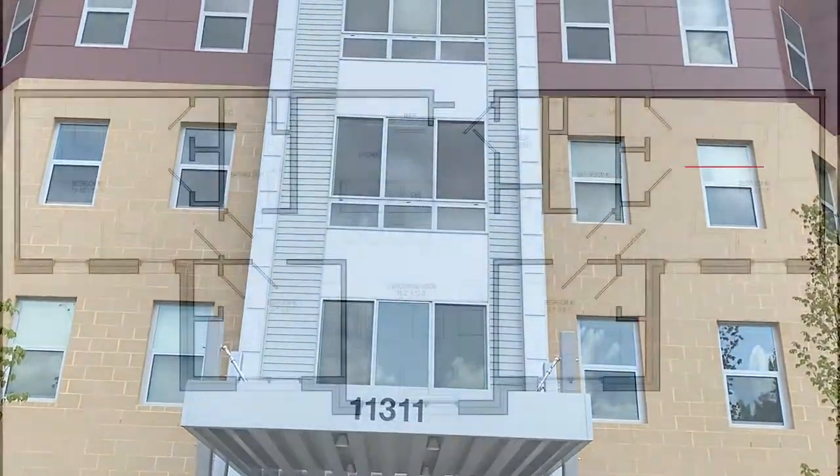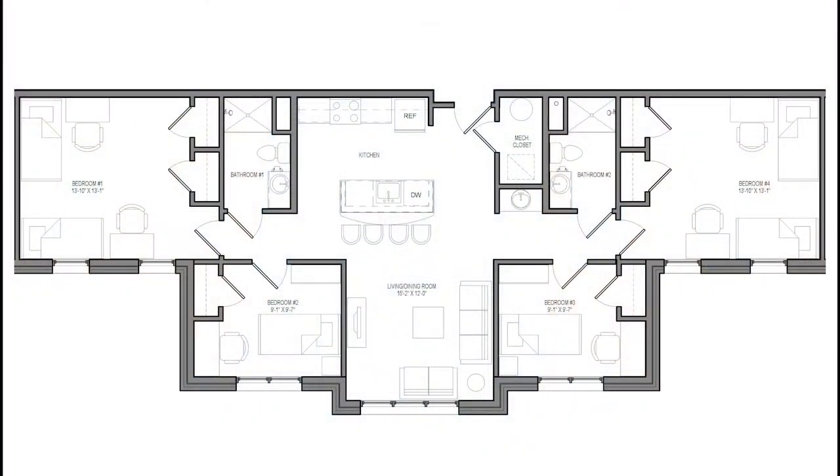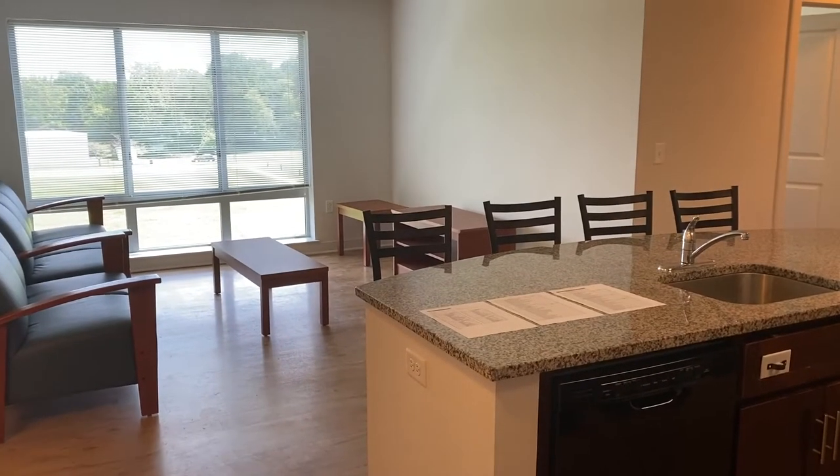Welcome to our 6A apartment type. As shown in this floor plan, this apartment can accommodate approximately 6 residents.